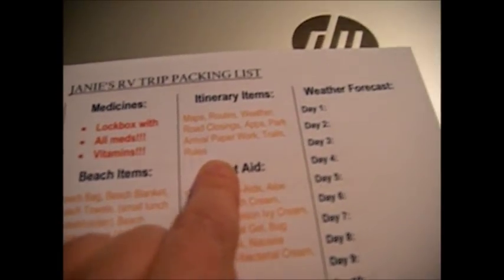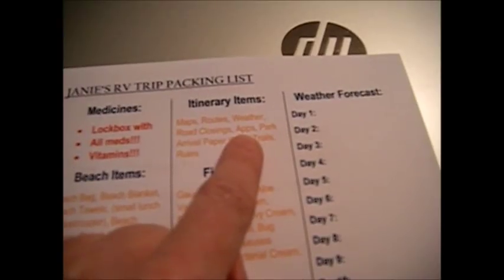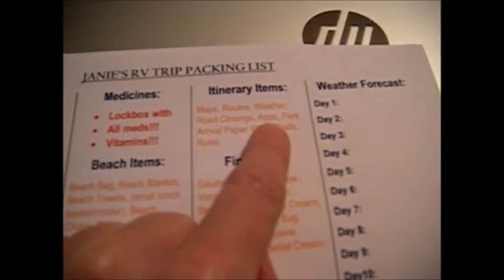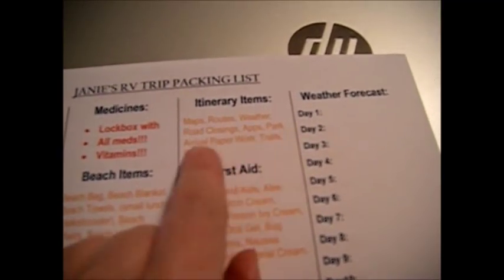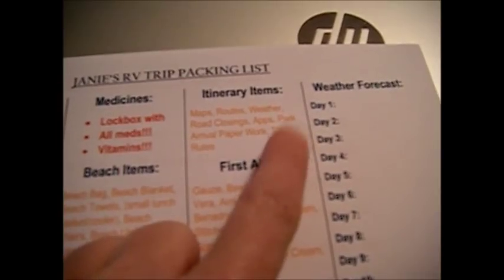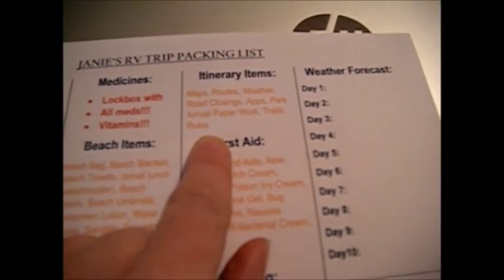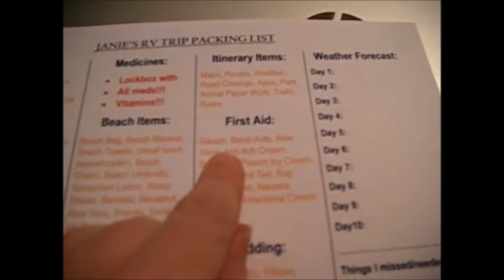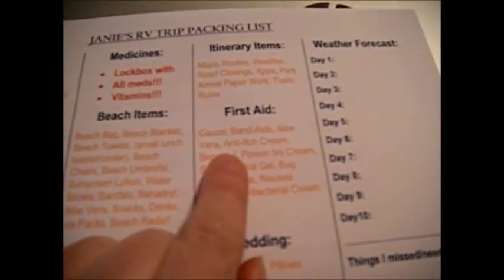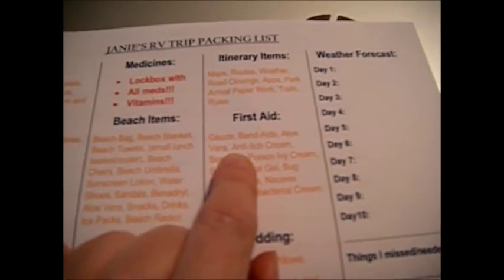For itinerary items: maps, your routes, weather and road condition apps. I've got all the apps on my phone, but it reminds me to download any new apps I might be looking at. Park arrival paperwork — the state parks in Indiana are just on it. Be sure and bring your paperwork. Also read the trails and rules ahead of time because it's very important — some state parks are just a little different on the rules. There are basically ten unwritten rules as well, and we'll go over those in the next video.